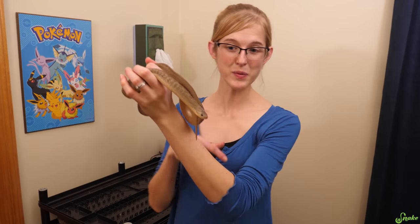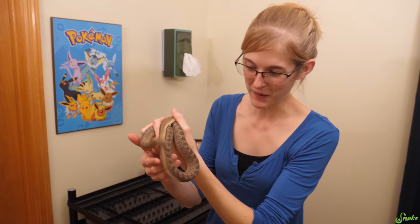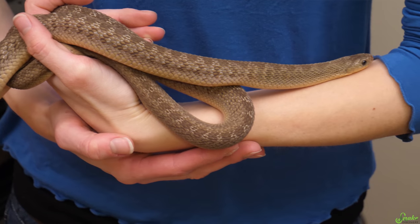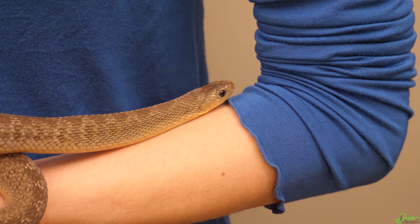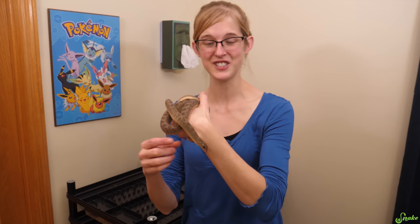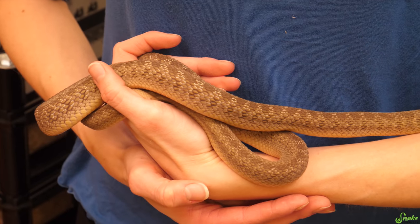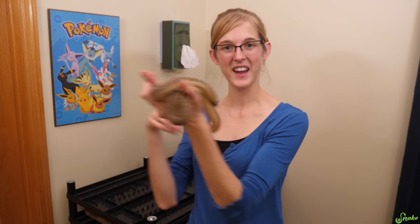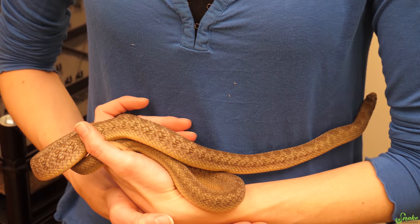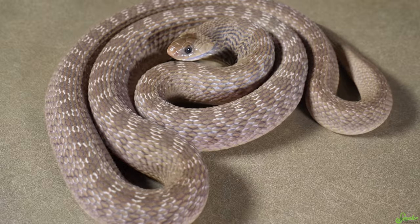The next bin has our Dasypeltis ganzi, or African egg-eating snake, named Traveler. She was sent to us by a fan who was unable to keep her anymore. She is probably the best eating egg-eater we have — she eats not only quail eggs like our other egg-eaters, but also chicken eggs, which is something we've never seen in an egg-eater before. She's in quarantine but getting close to the end of that period, and we're looking forward to displaying her in a nice naturalistic enclosure.